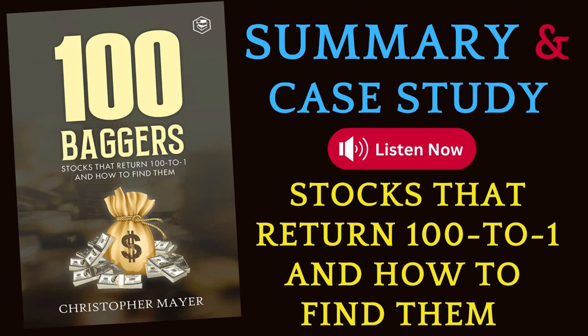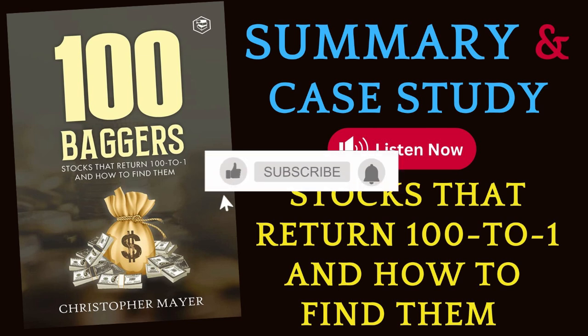These examples illustrate how a long-term investment mindset, combined with thorough research and a bit of luck, can lead to extraordinary returns. Patience, persistence, and the ability to see potential in companies early on are key ingredients for finding and holding on to 100 baggers.